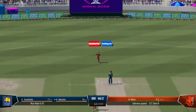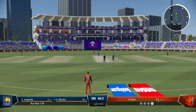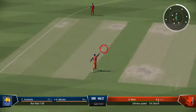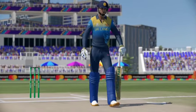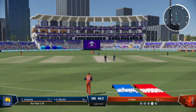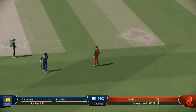That was a tremendous delivery — fizzed through to the keeper. No more short balls this over. Waiting, finds the fielder with that shot. A little late on that, no run scored.